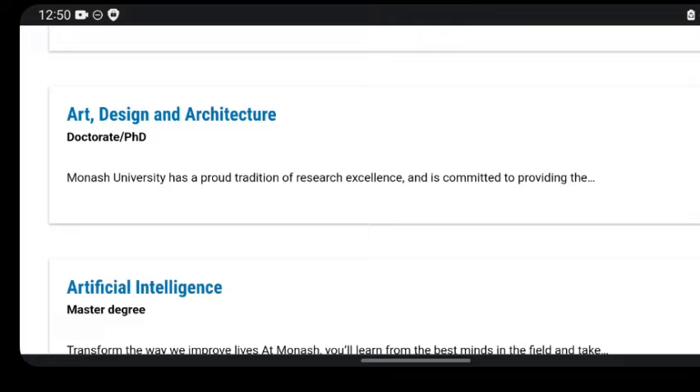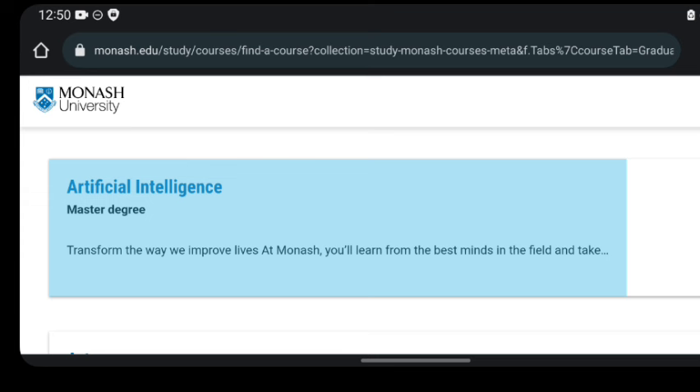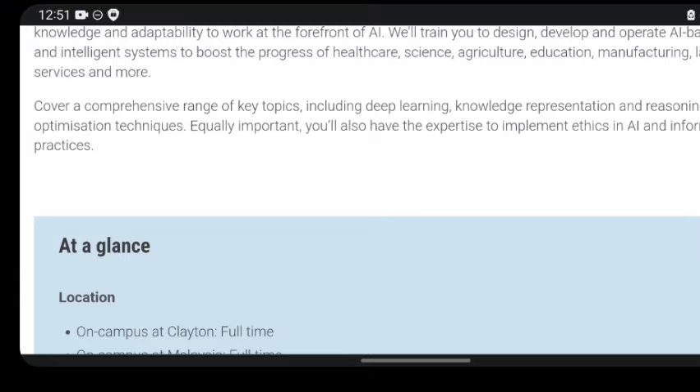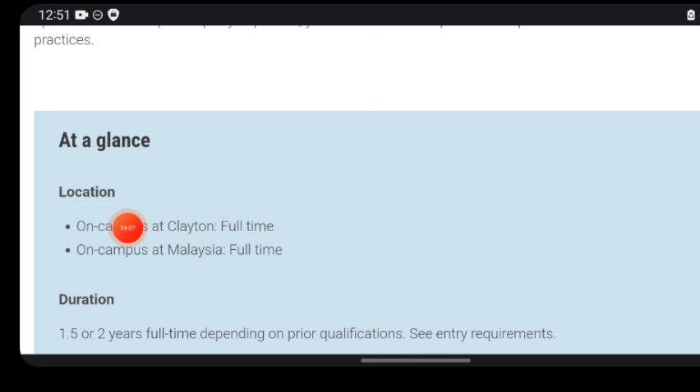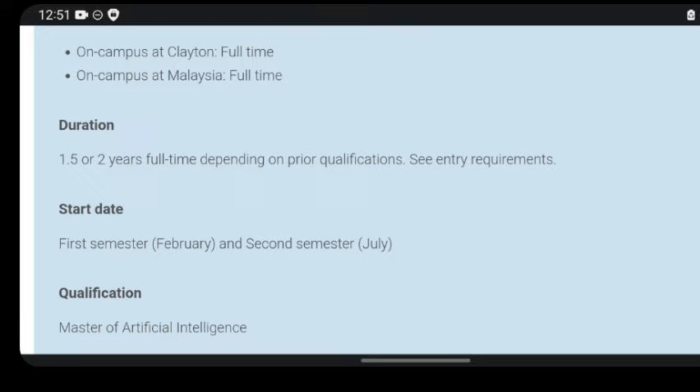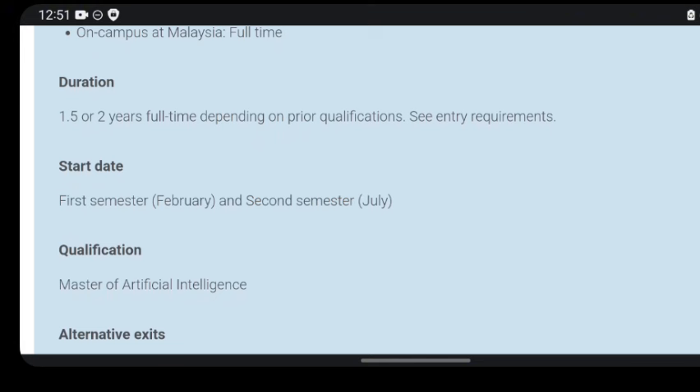Once you find your program of interest, the next step is to check your eligibility. For example, let's look at the Artificial Intelligence master's degree program. When you click on it, it brings you to a page with information about the program at a glance. The location shows two different campuses, so you'll choose the one you want. Australia is one of the top destinations for those wanting to migrate abroad this year. This is a two-year program since it's a master's degree.